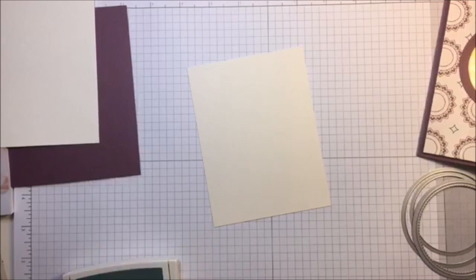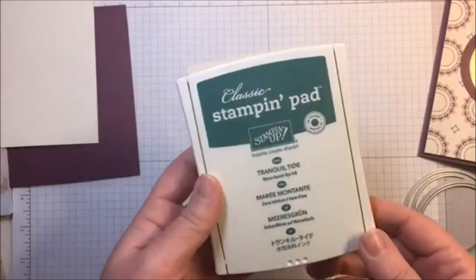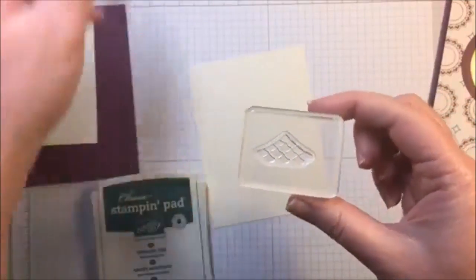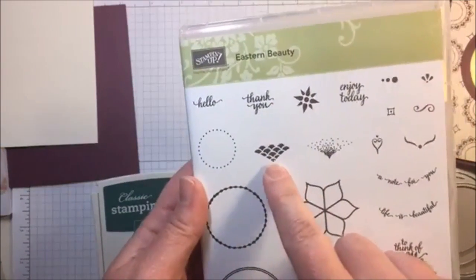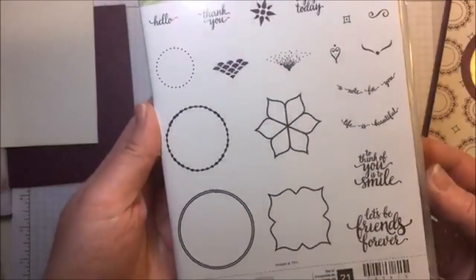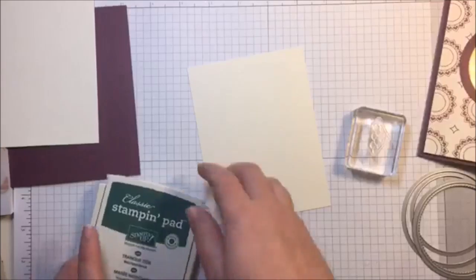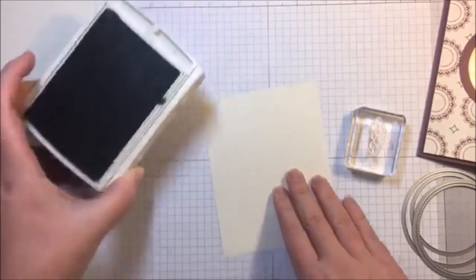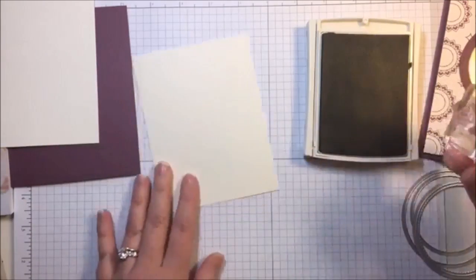I'm so excited - we have such a great crowd today. I'm using the brand new in color Tranquil Tide along with this fun feathery type stamp from the Eastern Beauty stamp set. Look at how gorgeous these stamps are, you guys. I'm so excited to play. I haven't been able to stamp in such a long time, so this weekend is all about getting my craft on. I have a lot of things to catch up on.